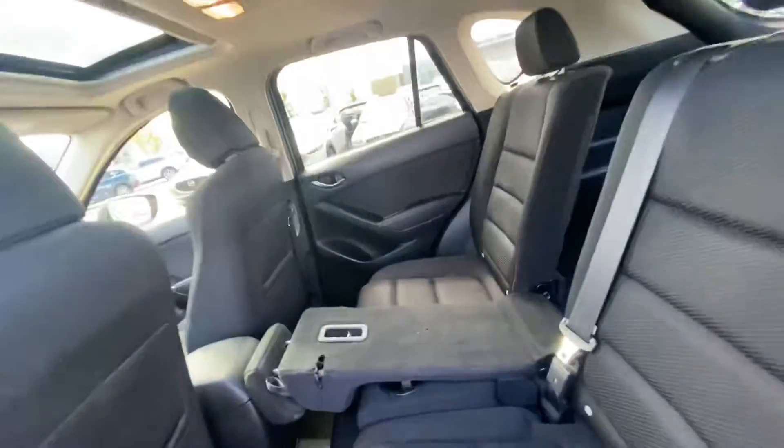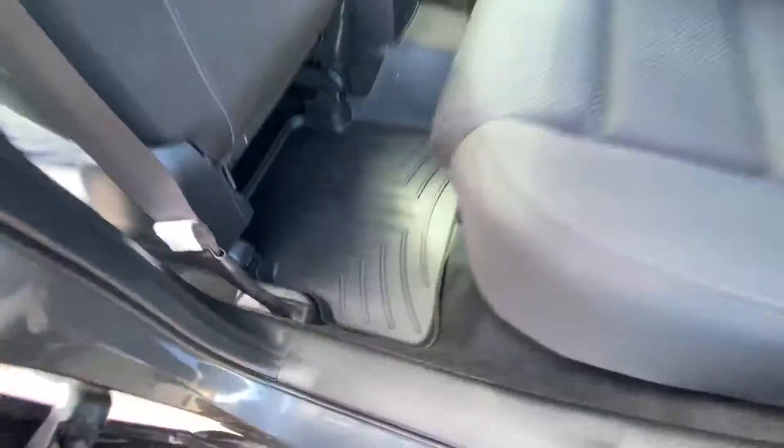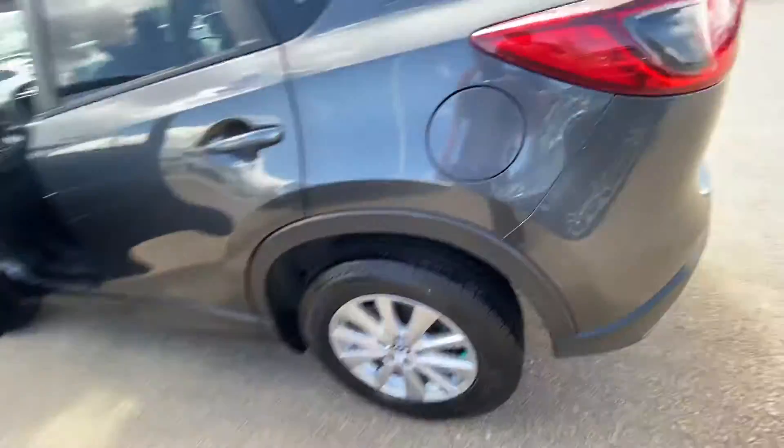Take a look at the back seat here — ton of room for your passengers. And you even get all WeatherTech mats included with the vehicle already.